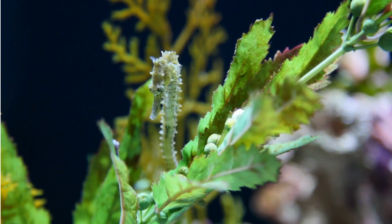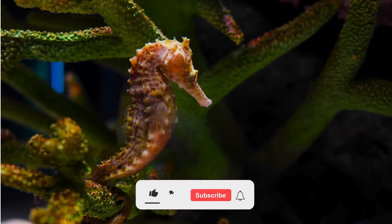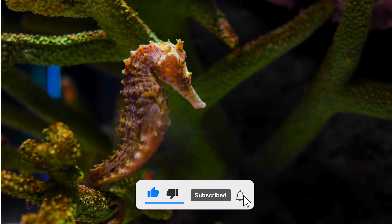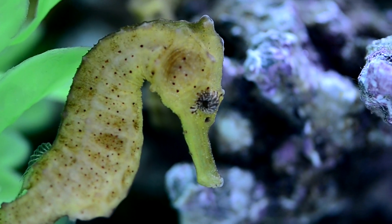Seahorses are pretty amazing, right? If you like hearing about ocean stuff like this, click the thumbs up button, subscribe for more, and tell me your favorite seahorse stories in the comments. See you next time on Animal World Plus!